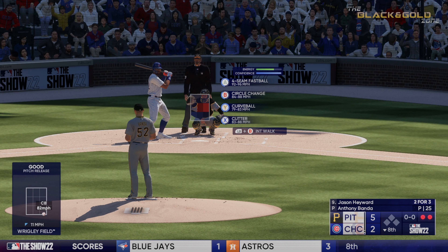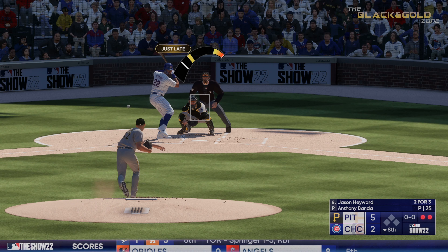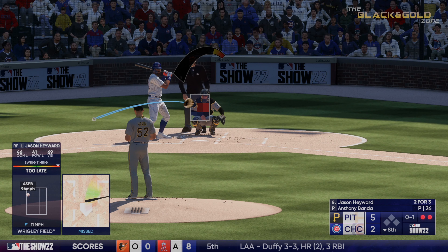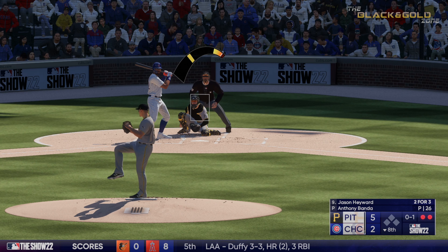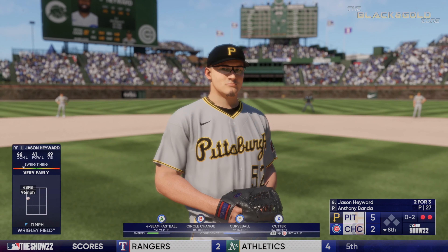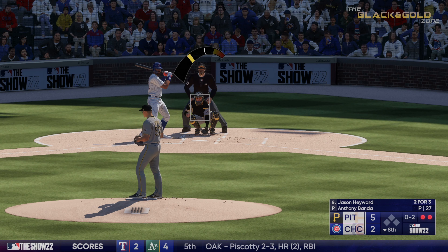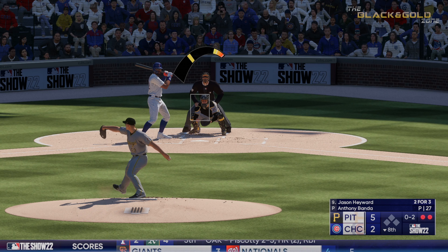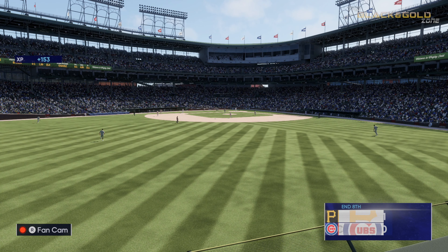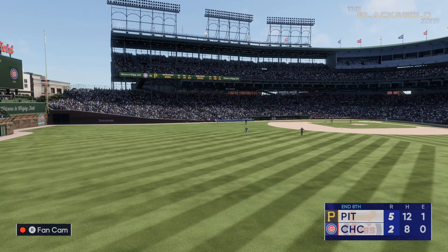Here's Jason Heyward. The wind of the pitch — not the best swing that time from the first-round pick. Fouled off. Good work there as he gets a 1-2-3. Nothing happening there for the Cubs, and the deficit remains 5-2.